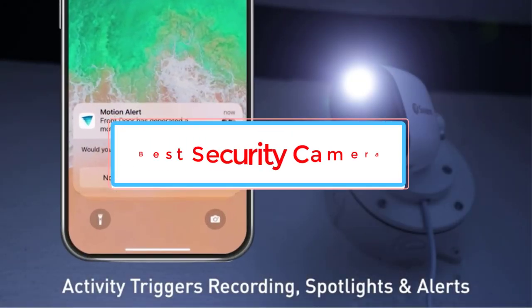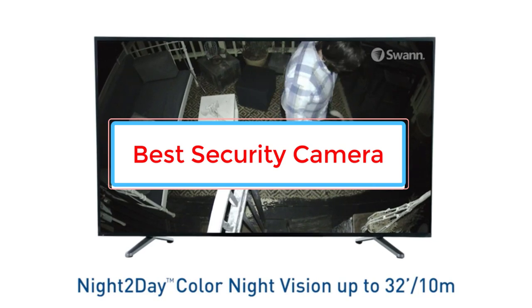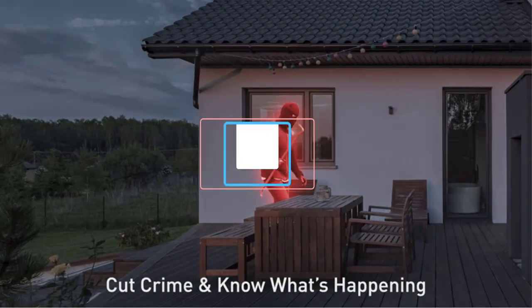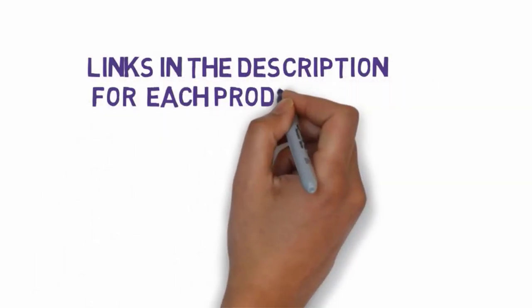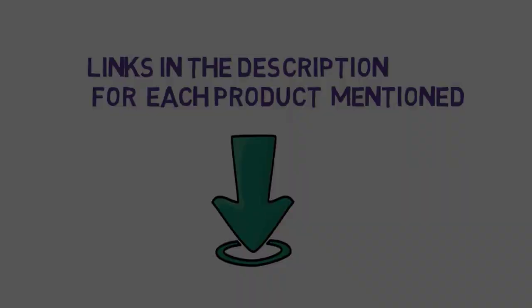Are you looking for the best security camera? In this video we will look at some of the 4 best security cameras on the market. Before we get started, we have included links in the description, so make sure you check those out to see which one is in your budget range.